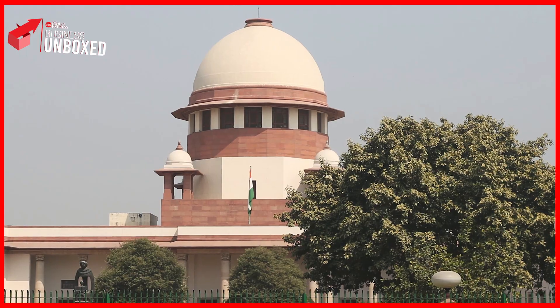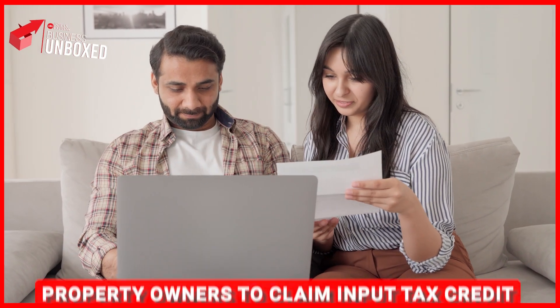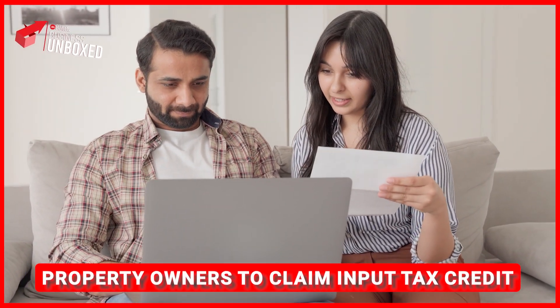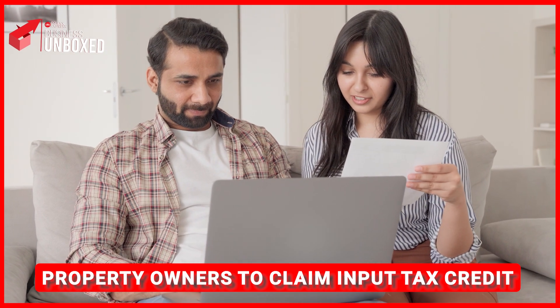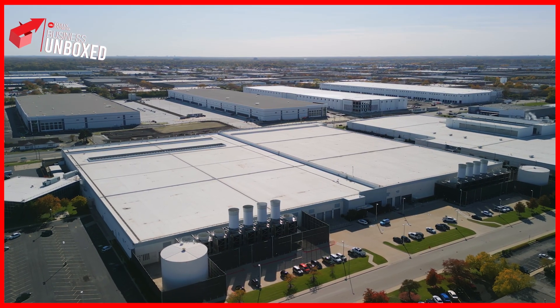Hello everyone and welcome back to Business Unboxed. The Supreme Court on Thursday made a landmark ruling that allows property owners to claim Input Tax Credit, or ITC, on construction costs for rental buildings. This ruling is a major win for thousands of taxpayers who have faced legal challenges from GST departments.